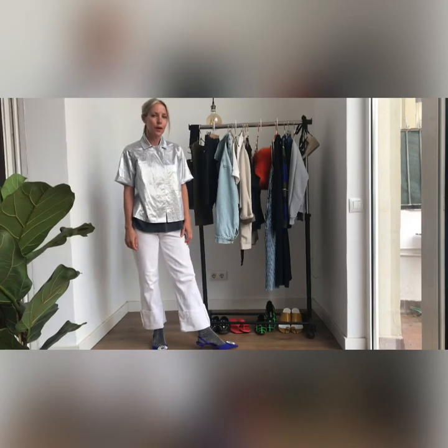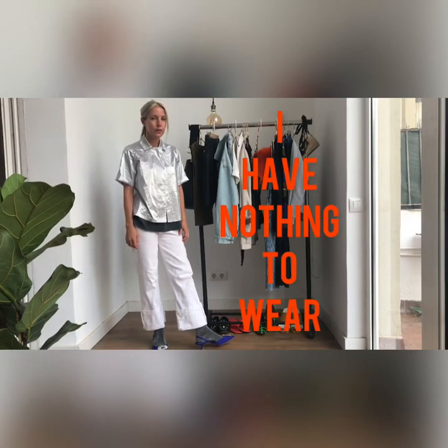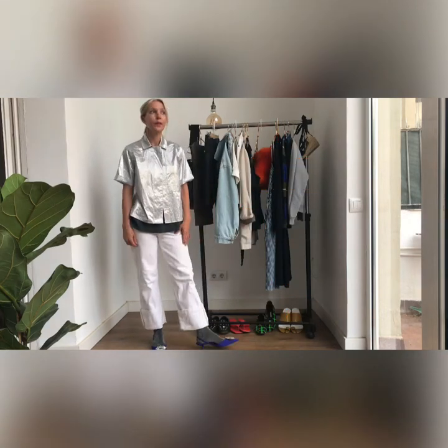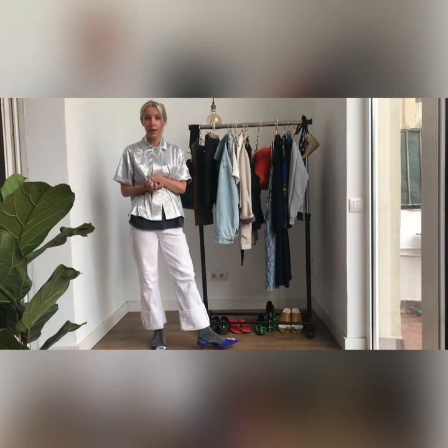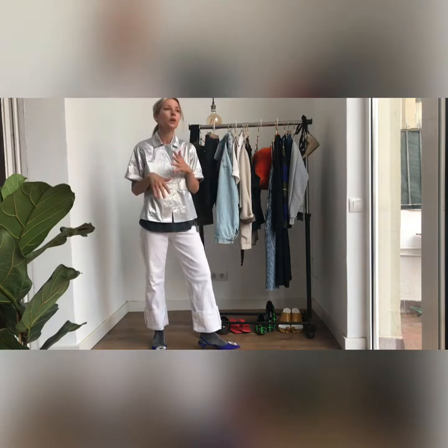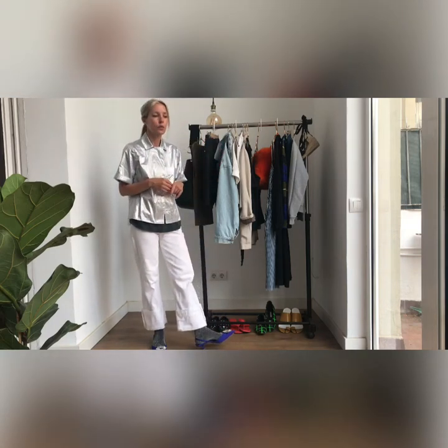Welcome back to I Have Nothing to Wear, a little video series in which we explore the problems of getting dressed. It's summertime, and that means we have to recontemplate how we get dressed and the kinds of garments that we wear. It means less layering and more skin showing, which can be complicated for those of us who struggle with some body issues.